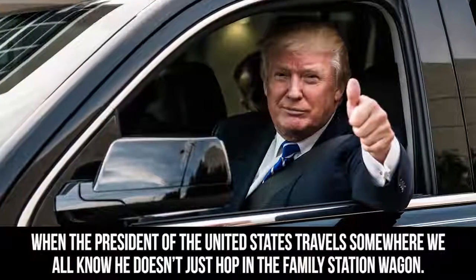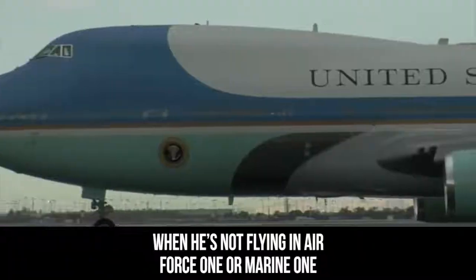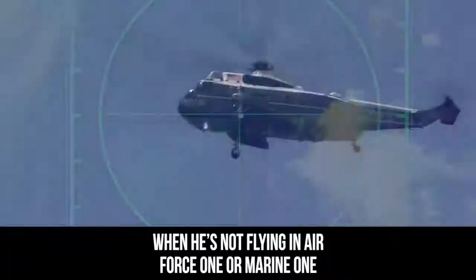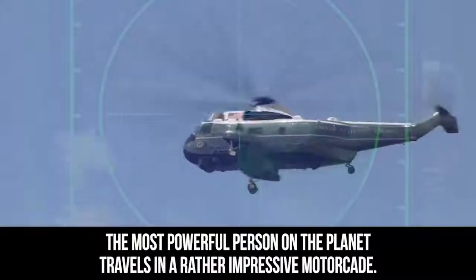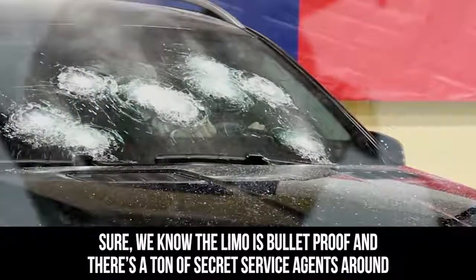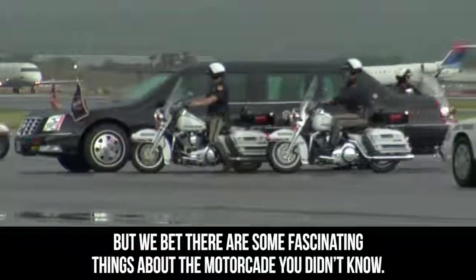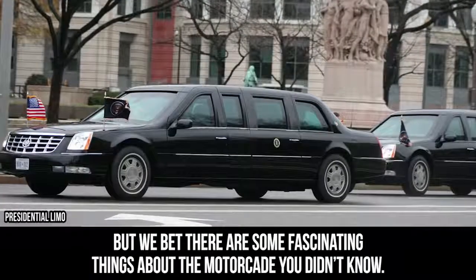When the President of the United States travels somewhere, we all know he doesn't just hop in the family station wagon. When he's not flying in Air Force One or Marine One, the most powerful person on the planet travels in a rather impressive motorcade. Sure, we know the limo is bulletproof and there's a ton of Secret Service agents around, but we bet there are some fascinating things about the motorcade you didn't know.